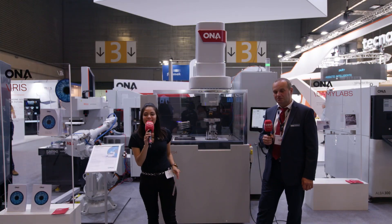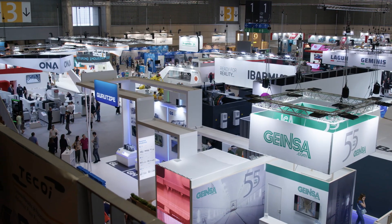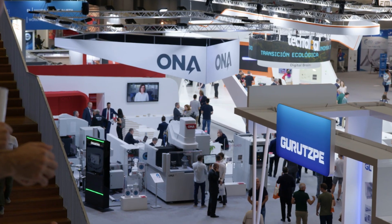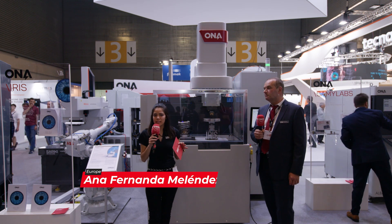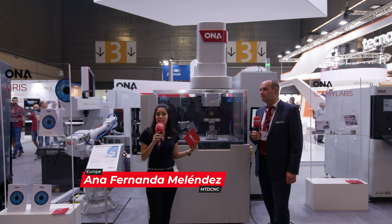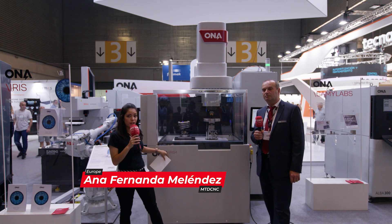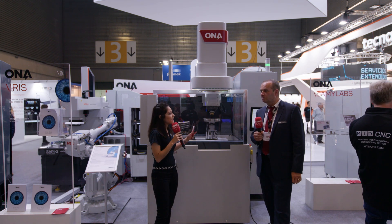Hello, amigos of MTD CNC. I'm at the ONA booth at Bilbao at BEAM, and here next to me is Marius Petain, who is an aerospace key account manager — the aerospace expert from ONA. He's going to talk to us about how ONA EDM machines can help the aerospace industry. Right behind me we have the Iris 4, so Marius, tell us a little bit more about how ONA can help in the aerospace market.